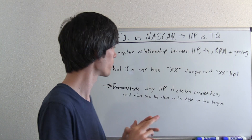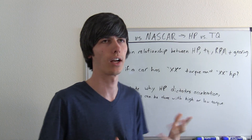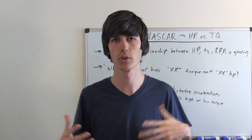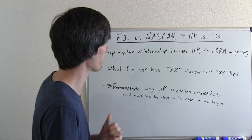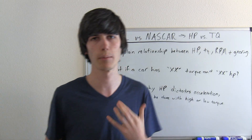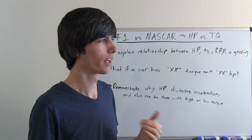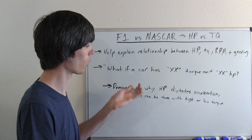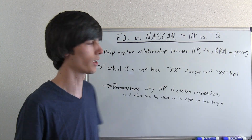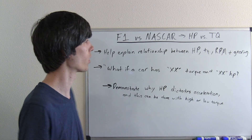I've been getting a lot of questions from people saying, well what if a car has this much torque and this much horsepower? Or what if a car has more torque than horsepower — how is that affecting acceleration? I think Formula 1 versus NASCAR is a good comparison for demonstrating how cars with equal horsepower and different torque can accelerate at the same rate. What I'm going to demonstrate is why horsepower dictates acceleration and how this can be achieved with either high torque or low torque.